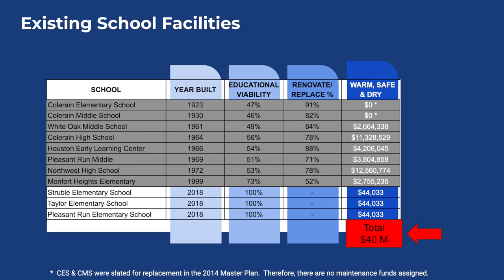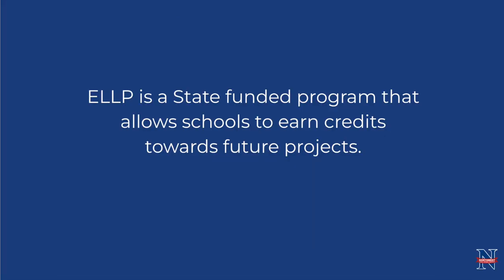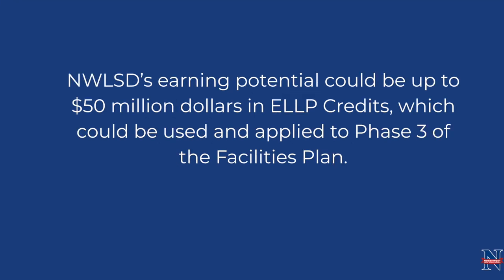In order to do that, we as a district would need to come to the community for support around a bond issue. When we look at the needs of the district, we juxtapose it against the needs of the community and the best way to utilize resources. That's why, with the renovate-versus-replace analysis, educational viability ratings, and our ability to earn credits through current master plan projects and apply them to future phases, this is a very financially stable way to move forward with our plan.